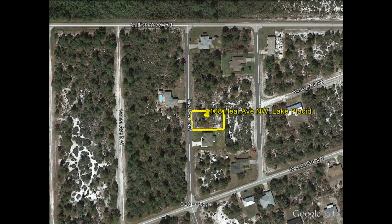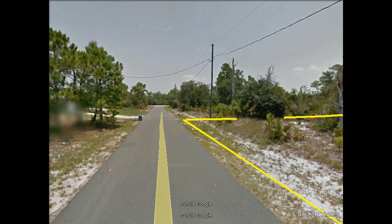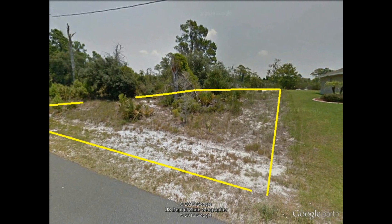What we're going to do here in Google Earth is bring you right down onto the street. As you can see, it is a paved road. There is some brush on the property but it would be very easy to clear, and here is the house next door directly to the south, just to give you an idea of some of the properties in the area.